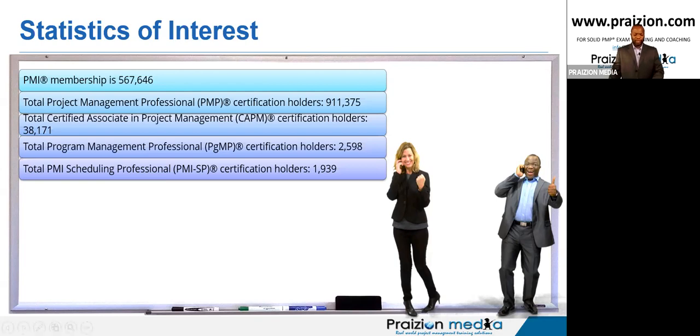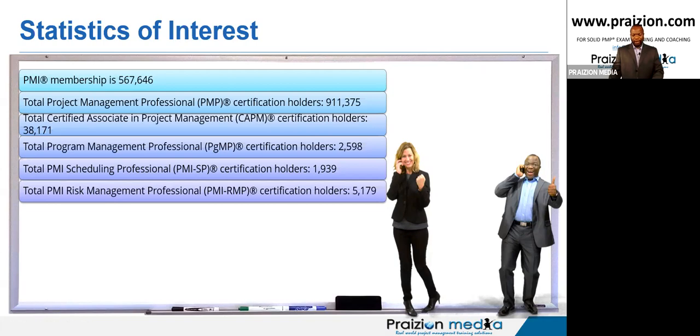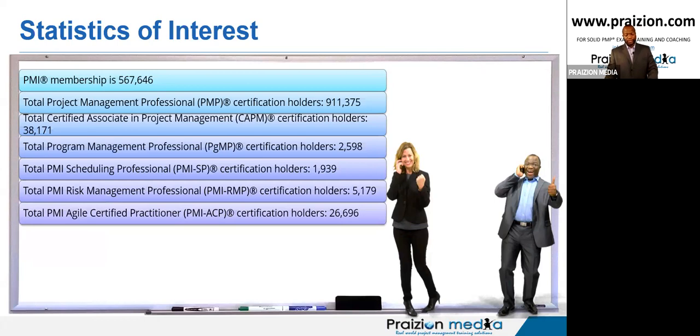PMI-SP is just crawling up to 2,000 — I'm also an SP. PMI-RMP, I've also got that one, at 5,000. You can see people relate a little bit more towards risk. But when it comes to the ACP, which I also have, that number is actually increasing a lot quicker than the RMP, obviously because agile is just all over the place. Not only do you need to be agile in project management, but the whole agile movement has translated into how you think and react in the business world.